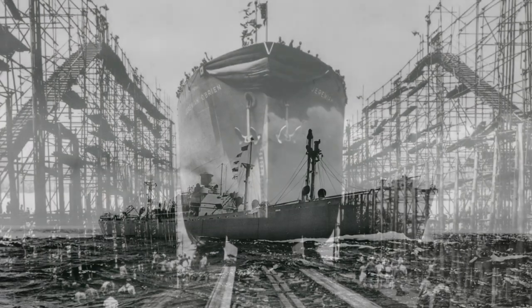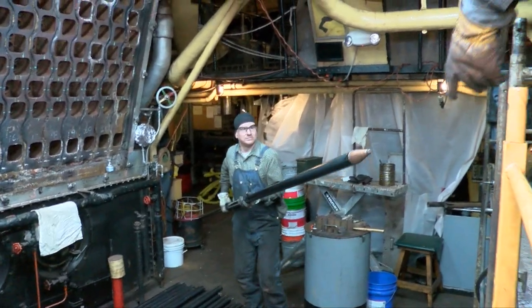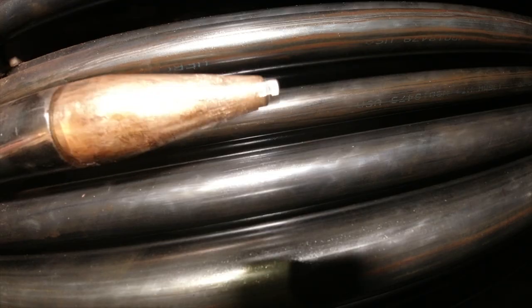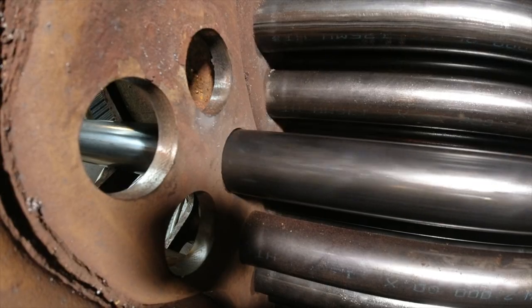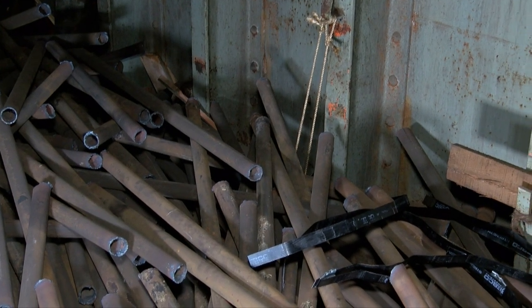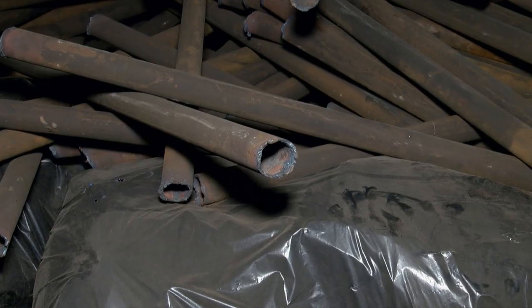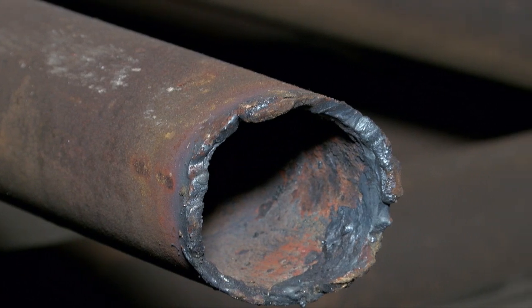Most Liberty ships were expected to be around just five years. So, one by one, they replaced the hundreds of tubes. The project took months. These relics of D-Day had been reduced to a pile of rust — a reminder of the damage the years and saltwater can inflict.